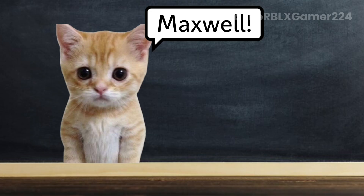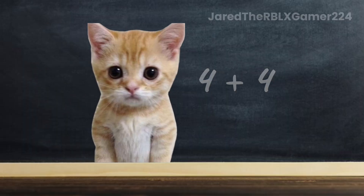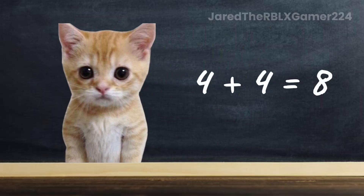Now it's Maxwell's turn. What is 4 plus 4? 8. Good job, Maxwell. The correct answer is 8.